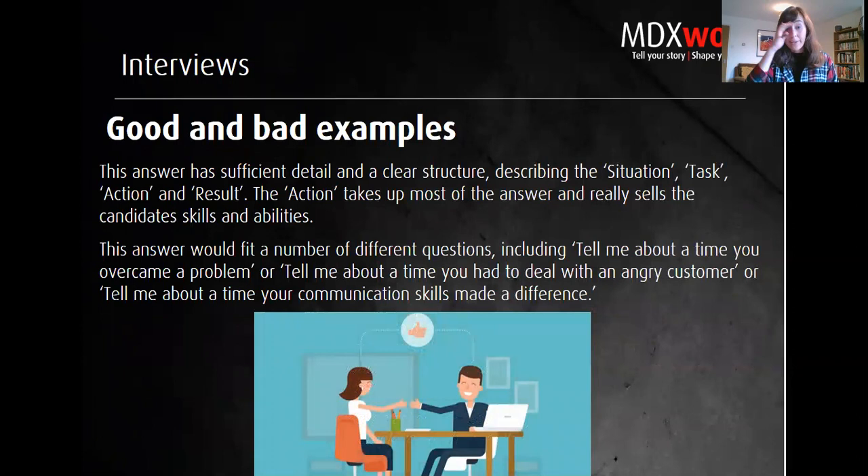A smart thing about well-constructed STAR answers is that one example can often answer several different questions — customer service, overcoming a problem, communication skills, or teamwork. If you prepare examples that showcase a range of skills, you can adapt them to fit many different competency questions. Think about your best achievements, projects where you made an impact, and days you were the standout employee — make notes and structure your examples around those.